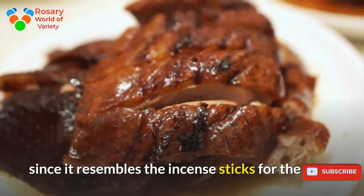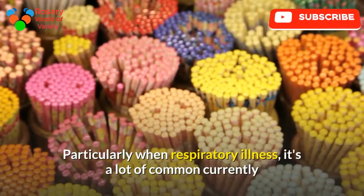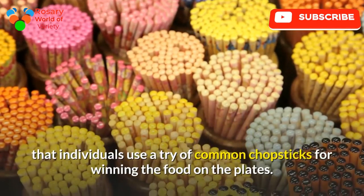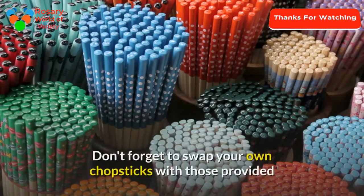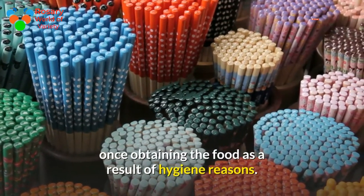Do not use chopsticks as toothpicks, do not lick or suck your chopsticks, and do not place chopsticks vertically in a bowl of rice, since it resembles incense sticks for the dead. It is now more common that people use a pair of communal chopsticks for serving food from shared plates — don't forget to swap to those provided for hygiene reasons.